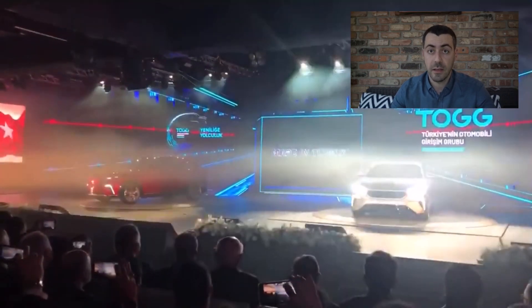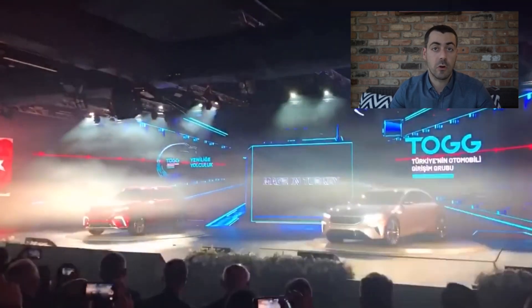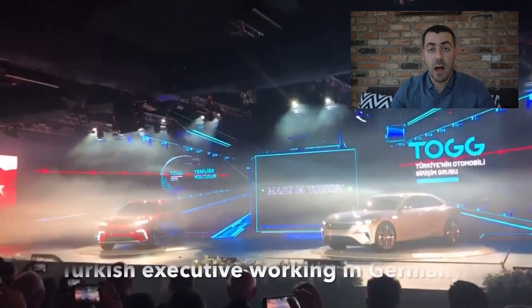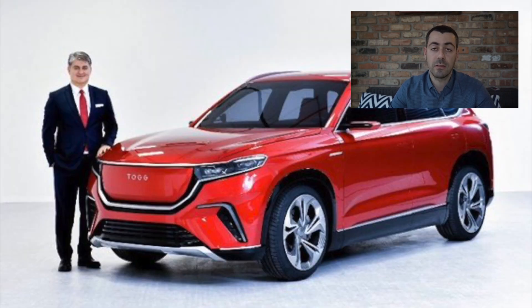They will announce the new name in June 2020. This project was intended to be a 100% Turkish project. The CEO was brought in from Germany — he was one of the top executives working for companies like Bosch, and was named within the top 100 CEOs in Germany. His name is Gürcan Karakas.